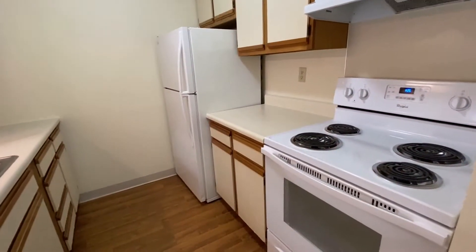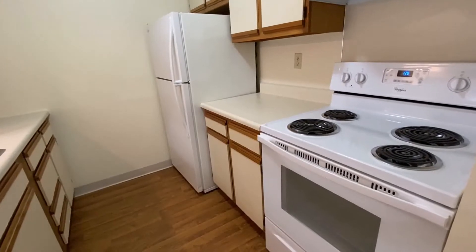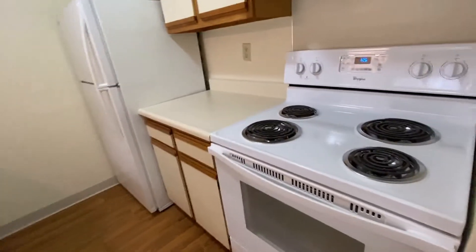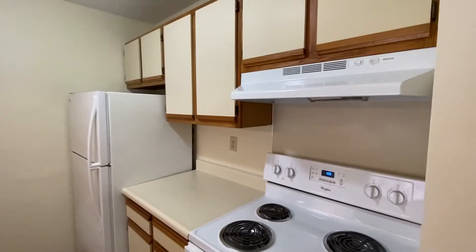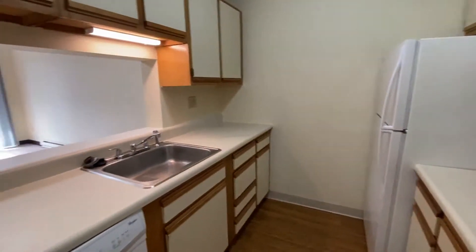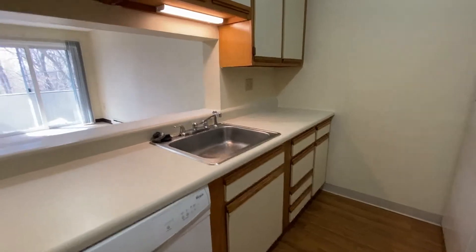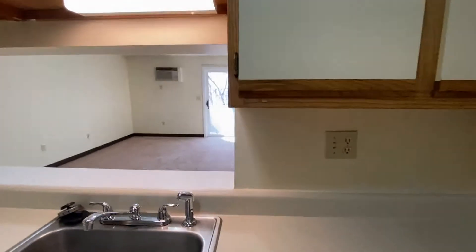Welcome home to Sunset Ridge Apartments. Let's take a tour of a one-bedroom apartment at this pet-friendly location. You'll love the fully-applianced kitchen — there is an electric range with an overhead light and fan, a full-size refrigerator, lots of cabinet and countertop space, a dishwasher, stainless steel sink, and overhead lighting.